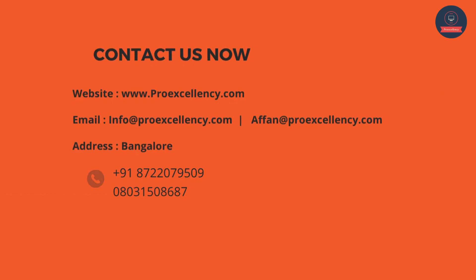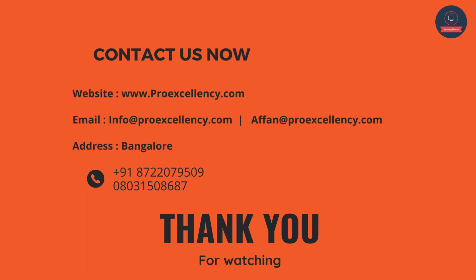Don't let your eBusiness Suite skills get left behind. Choose ProExcellency and unlock your business potential. Contact us now: website www.proexcellency.com, email info@proexcellency.com. Bangalore. Phone: +91 87207-9509, 0803-1508687. Thank you for watching — see you in the next video.